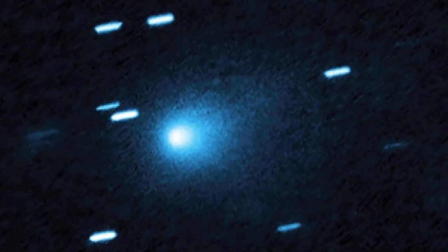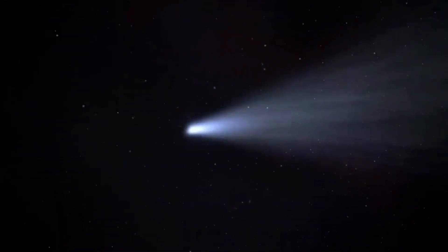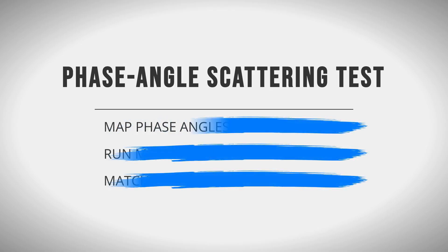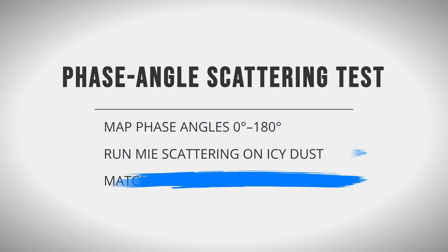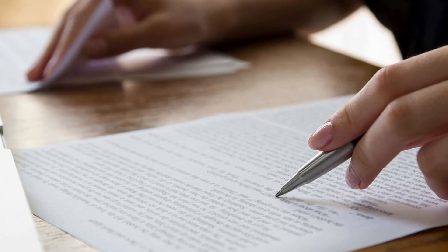Here, the profile peaks on the sunward side, with the glow dropping off sharply behind. The team mapped the phase angle — the angle between the sun, the comet, and the observer — and ran scattering models to see if forward reflection could explain the effect. The numbers failed to add up.